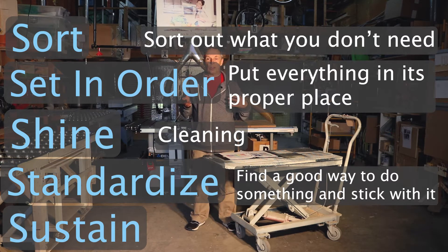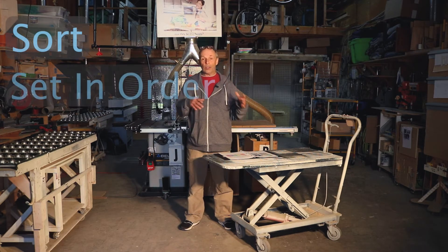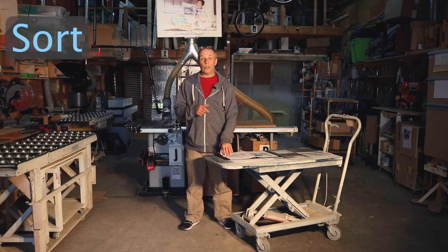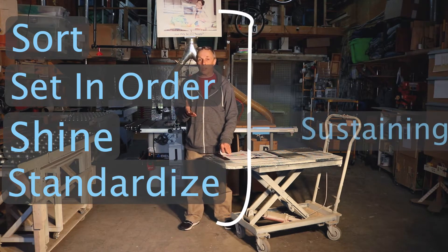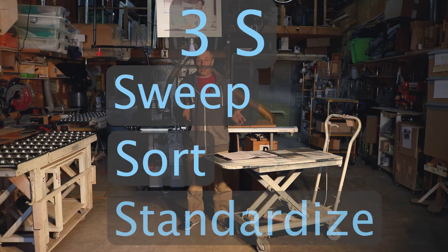Some companies decided that was a little bit complicated to remember and also a little bit redundant. So they came up with the concept of 3S, because they said sorting and setting in order are really the same thing — just sort. And the idea of sustain: if you're sorting, setting in order, and shining, you're really sustaining as well. So the 3S's are sweep, sort, and standardize — basically a simplified version of 5S.